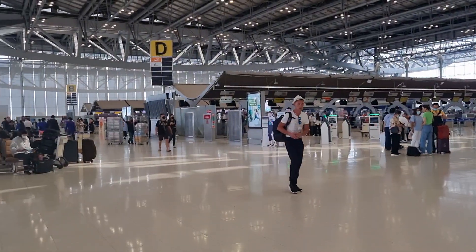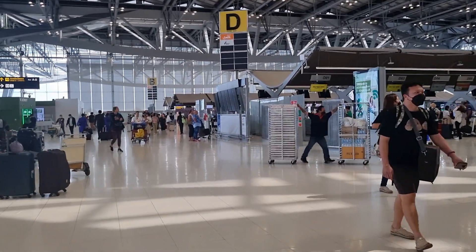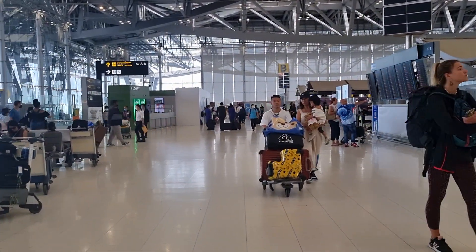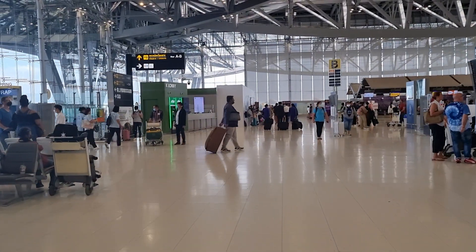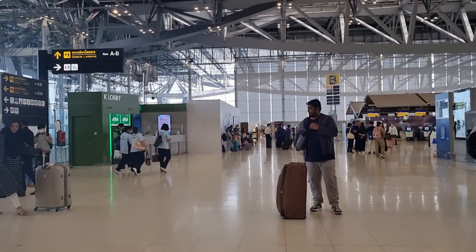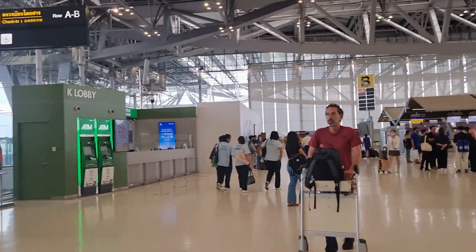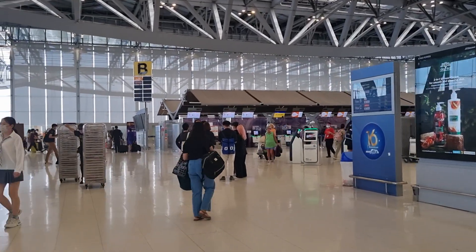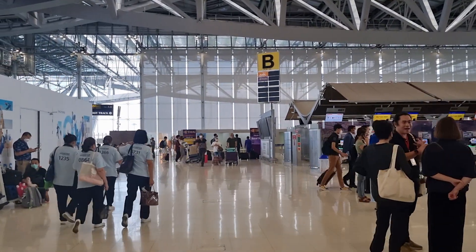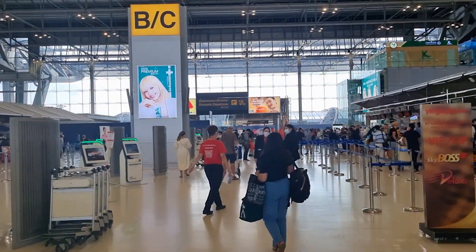We're ready to go to the gates for the domestic flight, so this side we're here. This is domestic departures by the B and C road.